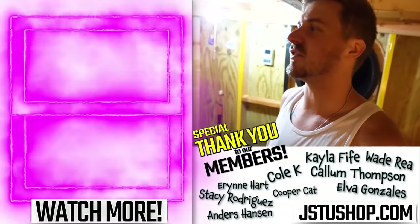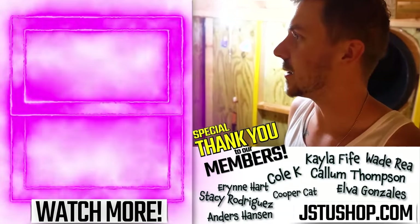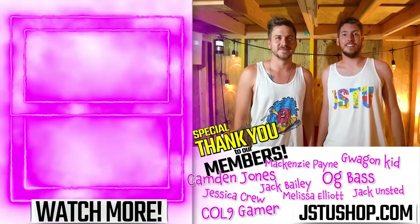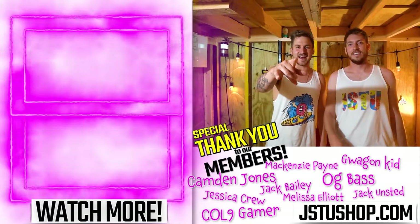Guys, leave a like. If we get 75,000 likes, we'll continue the underground bunker series and see what happens next. Click up there to watch our overnight survival challenge, or click down there to watch our previous bunker video. Don't forget to laugh daily, and buy some new merch if you want. We'll see you next time! Bye!